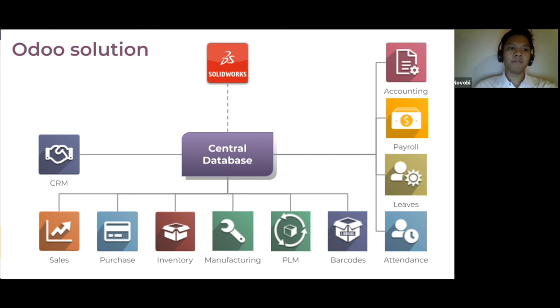Our main goal is to let them manage everything in Odoo — from CRM, sales, purchase, inventory, manufacturing, PLM, and from the financial side: attendance and time logging to work orders, leave management, payroll, and accounting. The system in Odoo will also integrate with SolidWorks so that we can get information from SolidWorks.